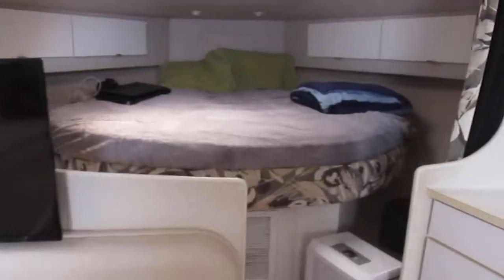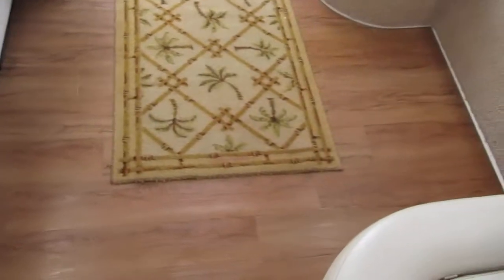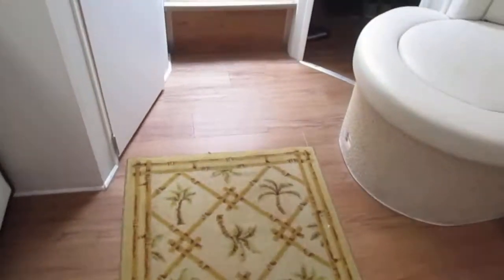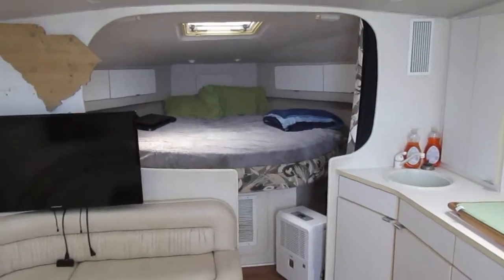Got a closet, a couple of closets in the forward area — there's one with a mirror, another one over here with a mirror. A lot of nice features on the boat. Laminate flooring. Silverton 34.